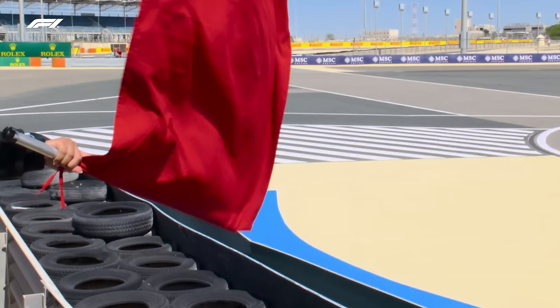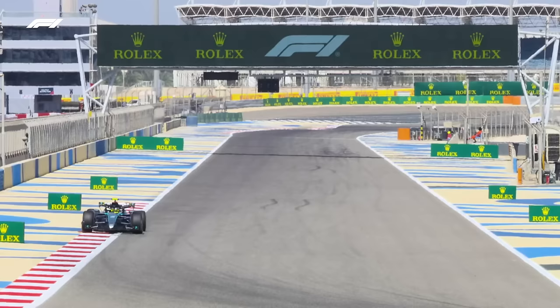Once the track grip comes up and these areas get rubbed in, we're going to see more of that — not only in Bahrain but all the way through the season. In Bahrain it caused a couple of red flags this week, with drain covers being picked up.